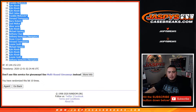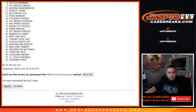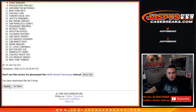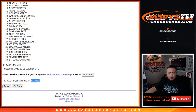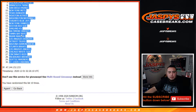Sorry about that guys, ten times here. One, two, three, four, five, six, seven, eight, nine, ten. All right, ten times rolls down to the Cardinals.